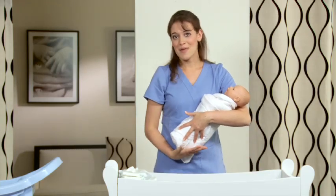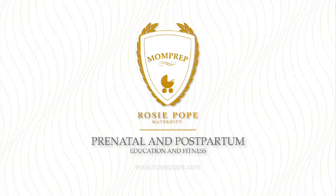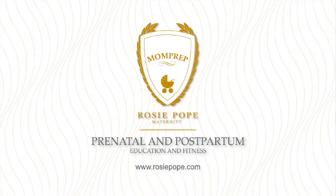Now your newborn is happy and swaddled, and that's the end of newborn care 101. Now you know how to bathe the baby, diaper, and swaddle them.